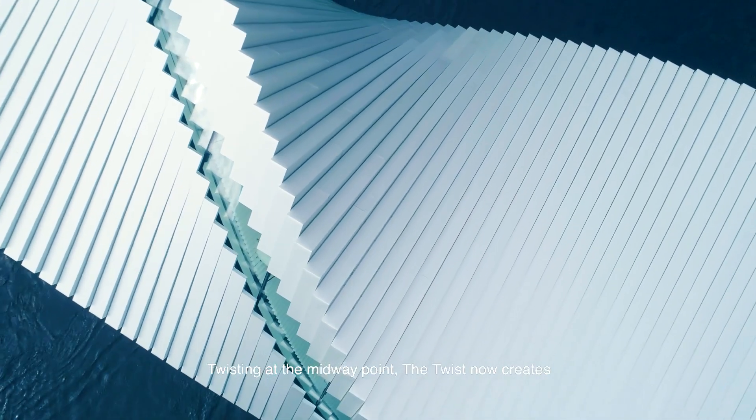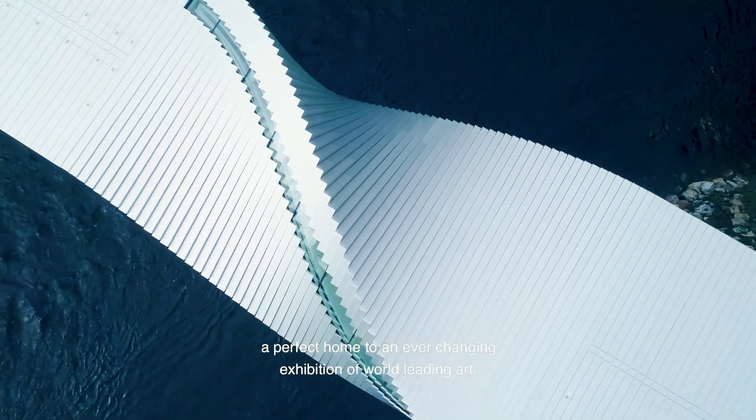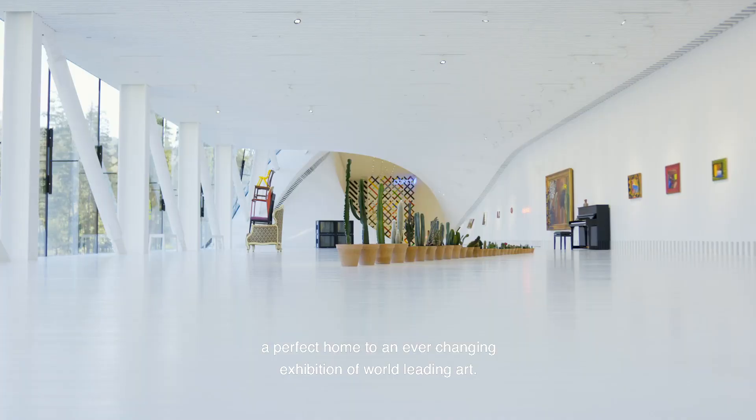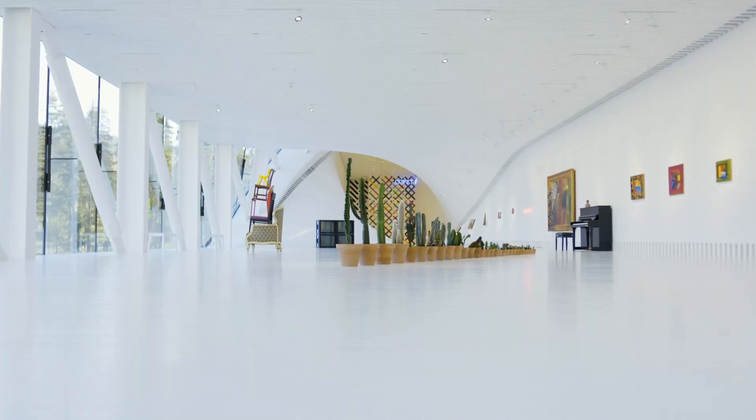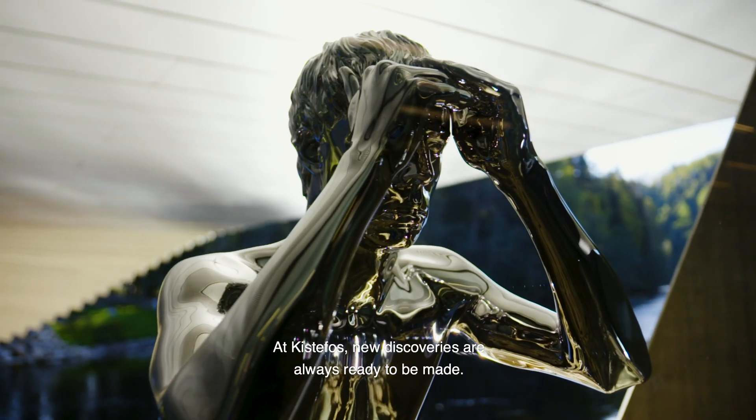Twisting at the midway point, the Twist now creates a perfect home to an ever-changing exhibition of world-leading art. At Kistefoss, new discoveries are always ready to be made.